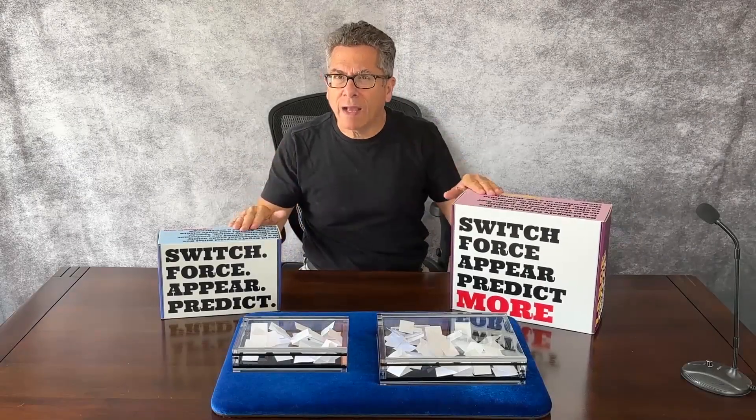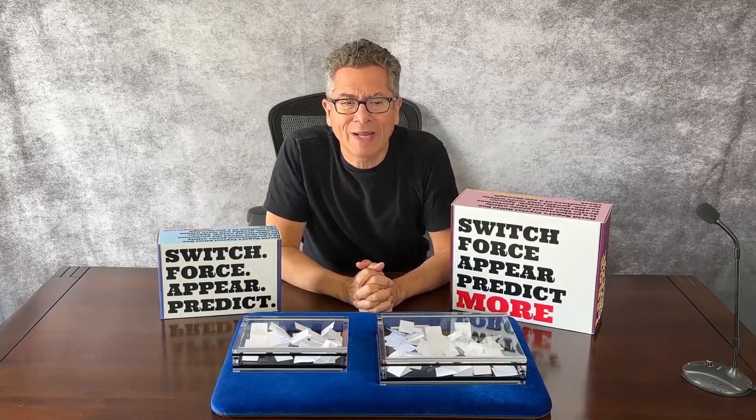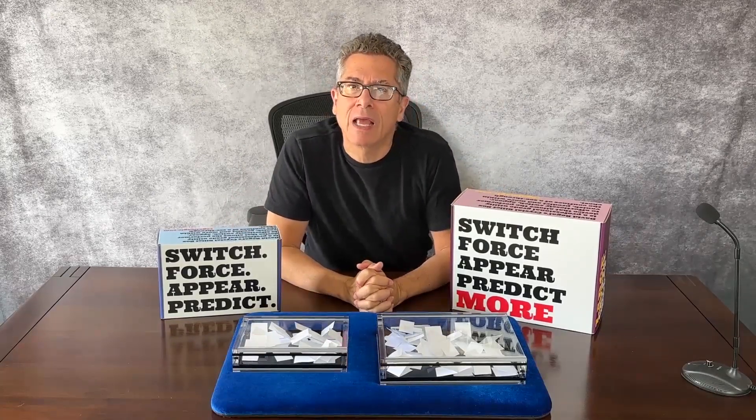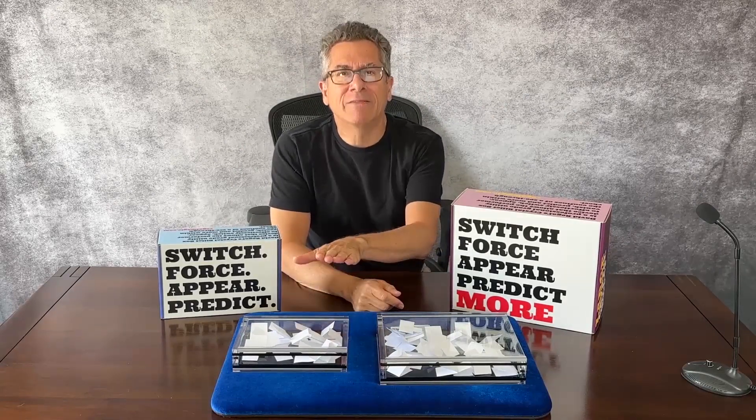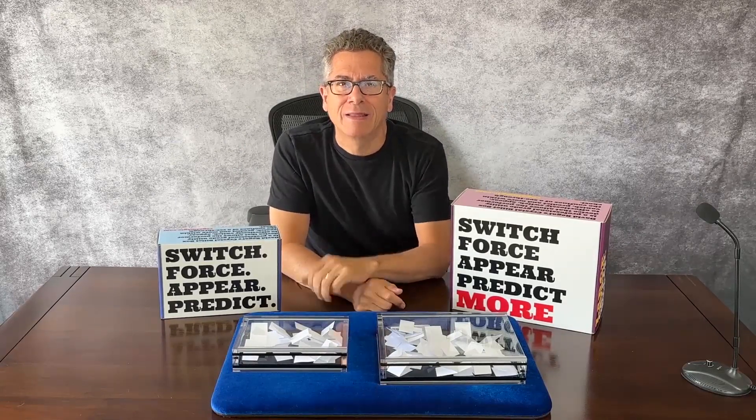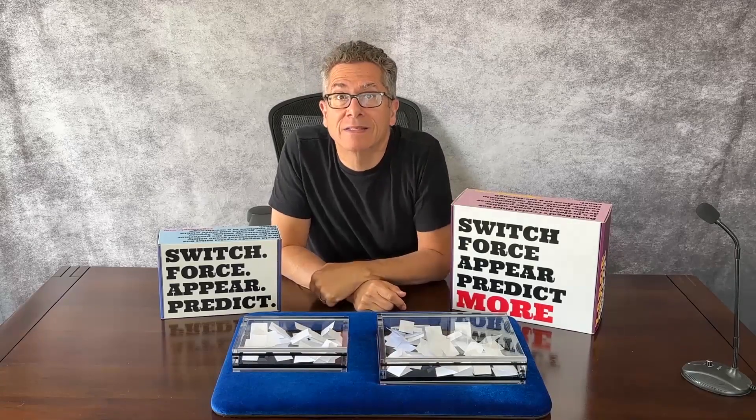If you're curious about what else the billet box can do — maybe I'm a little superstitious — I'm just going to roll in the original ad I did for the original billet box, the simple video I sent to my mailing list.